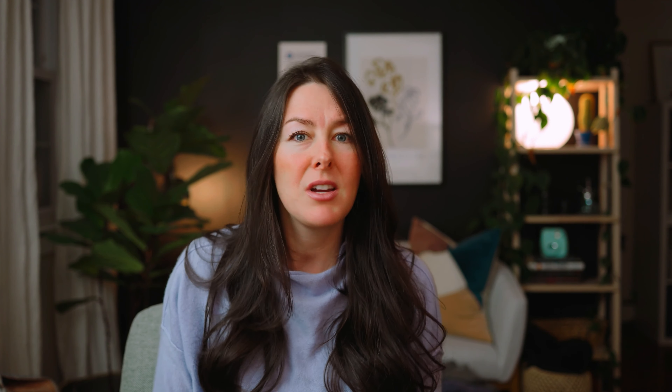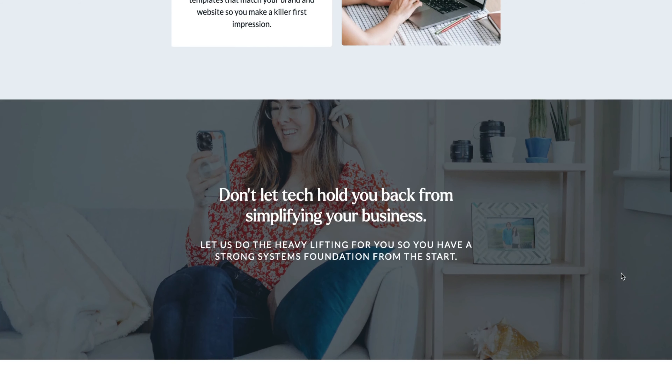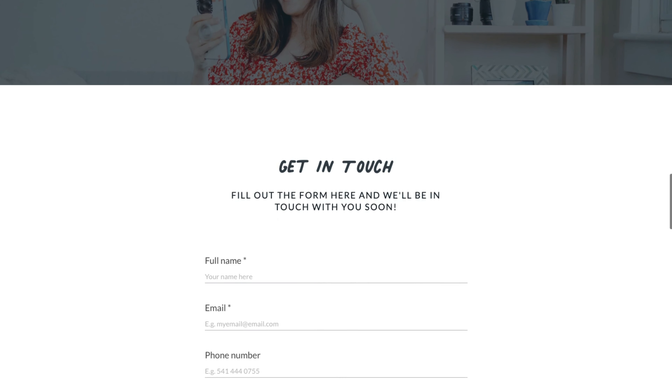So for example, maybe instead of regular bullet points, you want to have custom bullet points on your site. Or instead of just having a plain background, you want to incorporate some sort of textured pattern in that background that you've created yourself or that you found on something like Creative Market. I'm going to be linking all these resources in the description below for you.